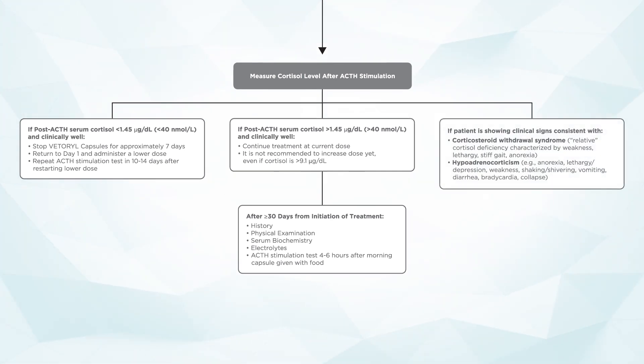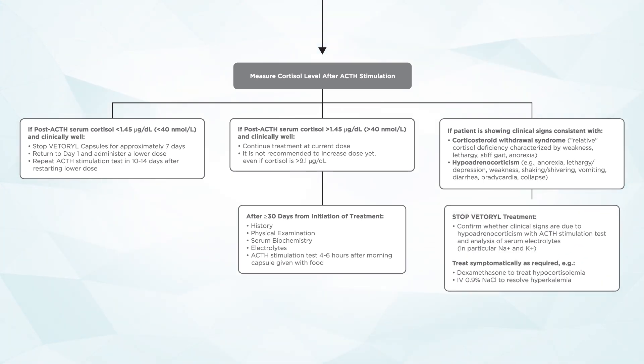If a patient is showing clinical signs consistent with corticosteroid withdrawal, also known as a relative cortisol deficiency — such as weakness, lethargy, stiff gait, or anorexia — or you are concerned about the patient developing hypoadrenocorticism, with signs such as anorexia, lethargy, depression, weakness, shaking and shivering, vomiting and diarrhea, bradycardia, or collapse, it is important to stop Vetril treatment.